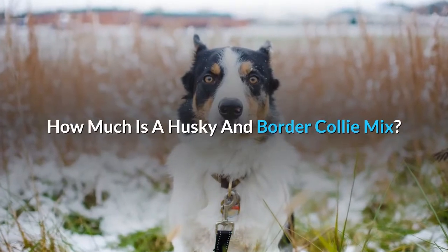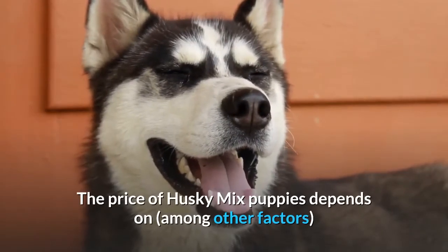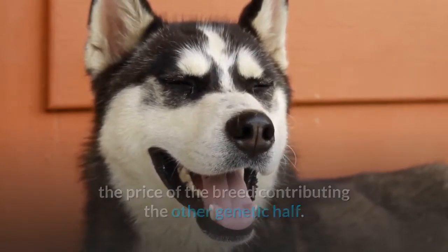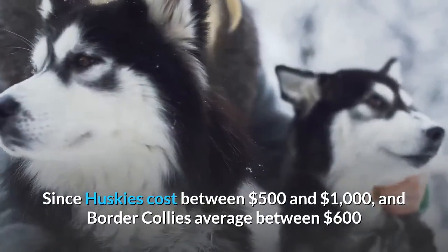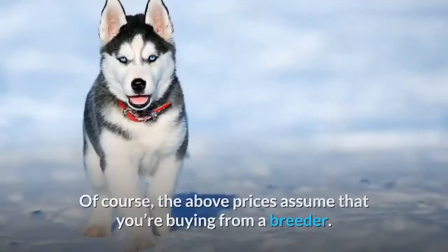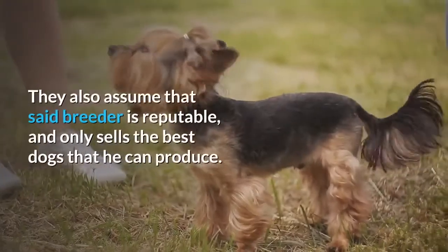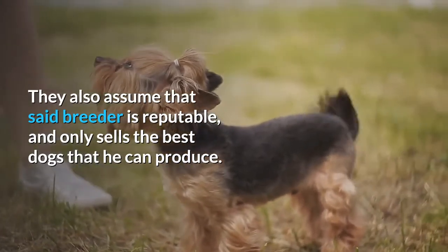How much is a Husky and Border Collie Mix? The price of Husky mixed puppies depends on, among other factors, the price of the breed contributing the other genetic half. Since Huskies cost between $500 and $1,000, and Border Collies average between $600 and $800, Border Collie Huskies would likely fall within the latter range. Of course, the above prices assume that you're buying from a reputable breeder who only sells the best dogs that he can produce.